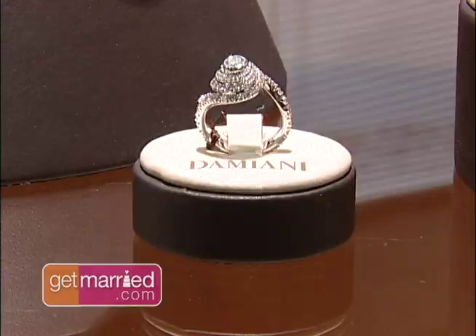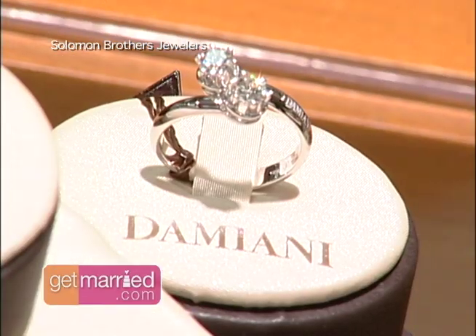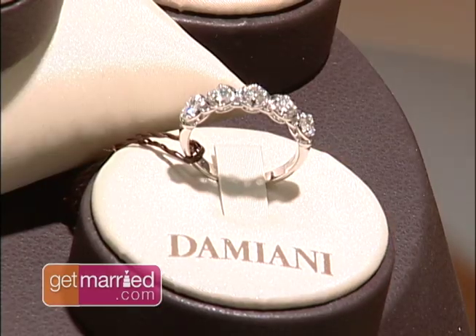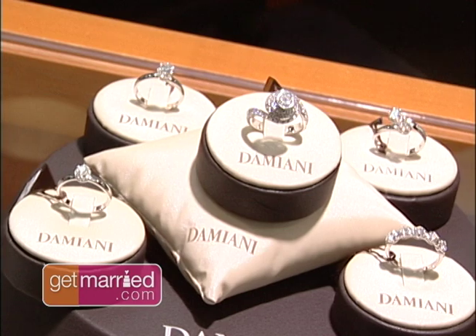The cut is very, very important because it determines the brilliance of the stone. If the stone is cut very well, it immediately gives a totally different lighting and brilliant effect compared to another stone not cut in the right way.